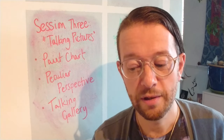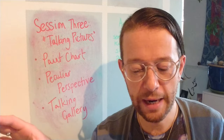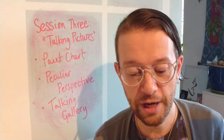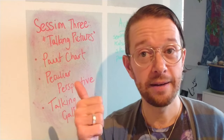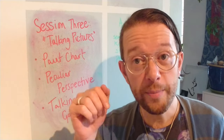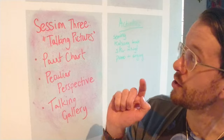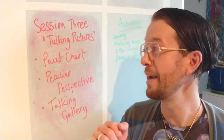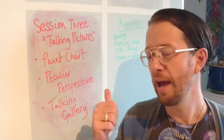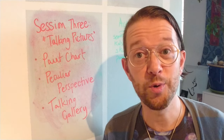You can pause me whenever you need to if you want to write for longer, if you'd like to take a break or to stroke the dog or whatever you've got around — pause me when you need to. These activities are part of our Max Literacy Award project. For today you will need a pen, paper or whatever you write with — a phone, tablet, or computer is fine — and the website address to Art UK and Bristol Museum and Art Gallery's selection, which we will put in the information below. Today we are going to talk about 'Talking Pictures.' The first activity will be a paint chart poem, then a peculiar perspective piece of writing, and the last bit will be talking gallery, where I talk to you about performing your poems and maybe making a talking gallery at home.